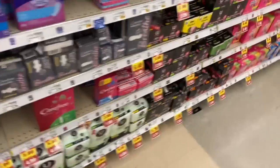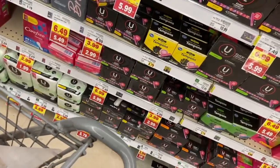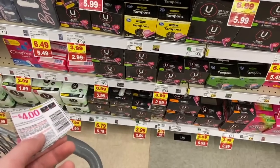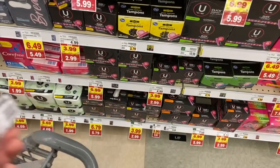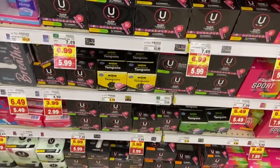We also have tampons at $2.99, with a separate coupon for $4 off two, making them just 99 cents each — down from regularly $4.99. So really good deals on U by Kotex at Kroger.